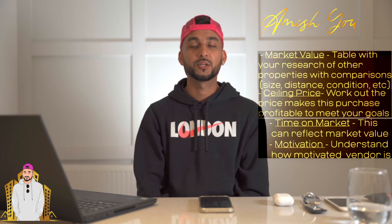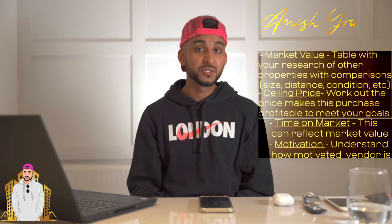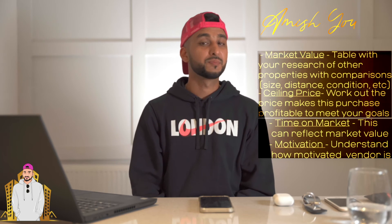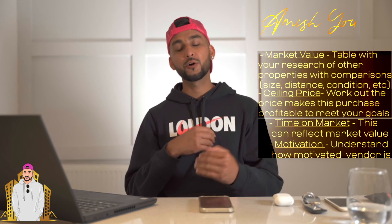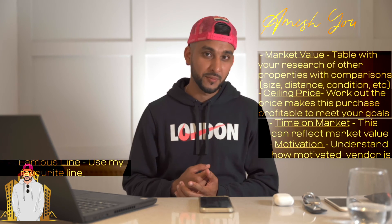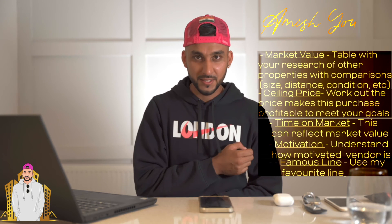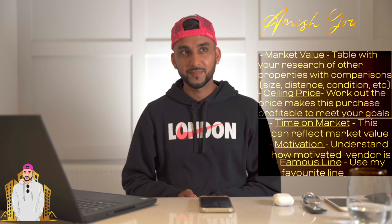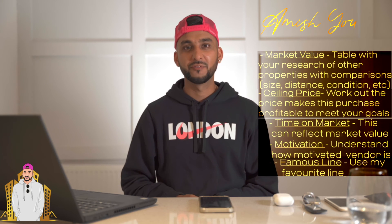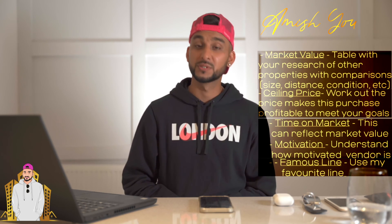Regardless of how much you love a property, you need to make sure your numbers stack up. You can also try to find out how motivated the seller is — check how long it's been listed on Rightmove or Zoopla. If it's been there for a while, find out how open they are to offers. That's where the line comes in: 'I don't want to waste your time, I'm sure you don't want to waste mine.' Hopefully the agent will share information about any previous offers and what the vendor is looking to accept.